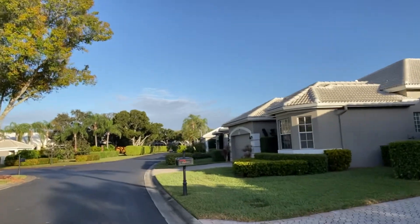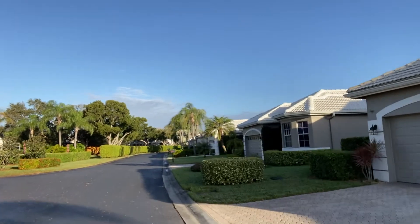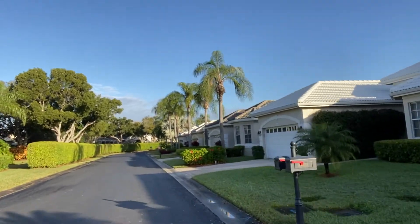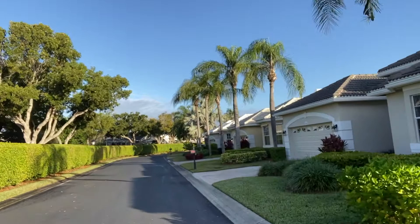There are two bedrooms plus a den. They have large lanai and again some have pools. Some of the homes have been nicely updated and some are still in need of updates from when they were built in the 1990s, which has an effect obviously on the price.